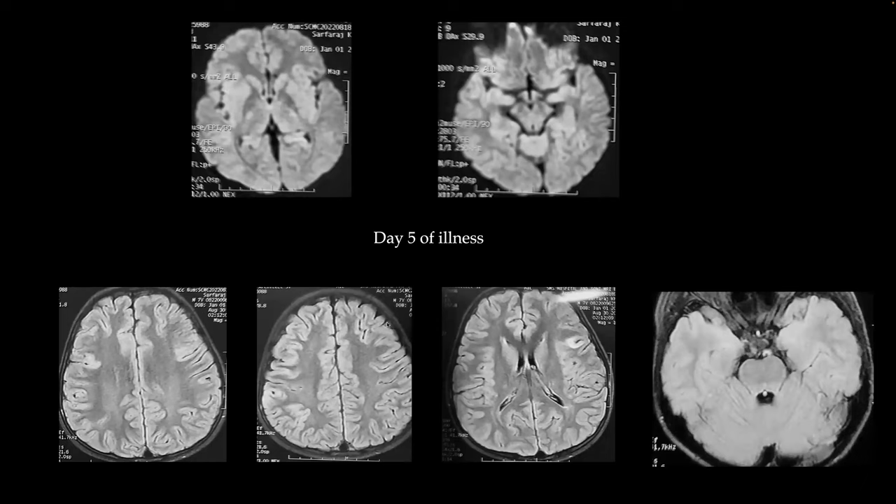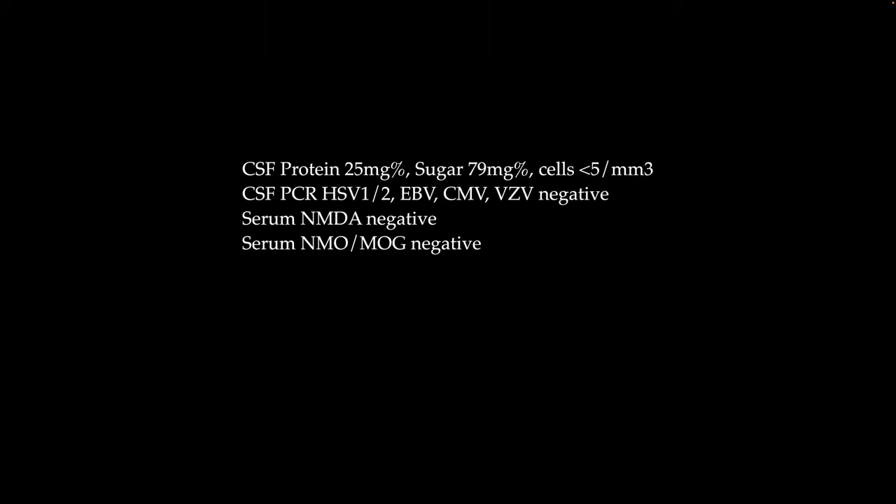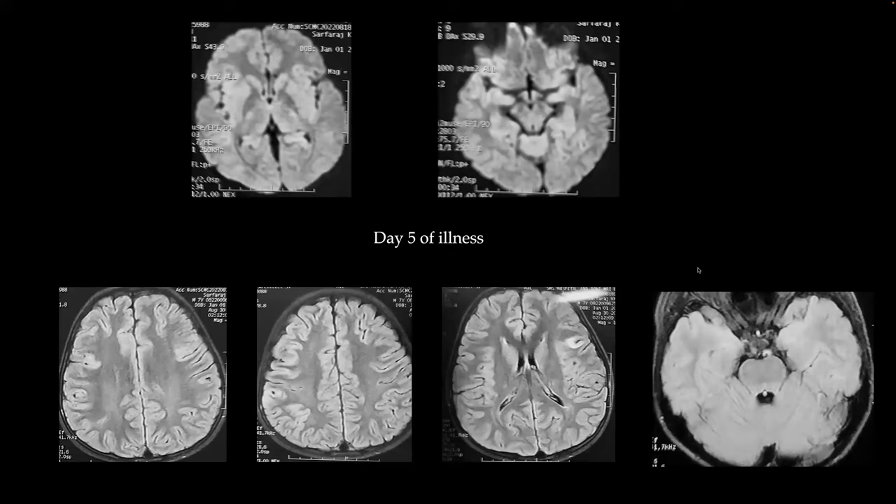On the day-five images, FLAIR shows cortical hyperintensities involving bilateral frontal lobes, anterior cingulate region, and possibly the insular cortex bilaterally. The temporal lobes appear slightly hyperintense. CSF was normal — less than five cells, normal protein and sugar — and a viral PCR panel for HSV1, HSV2, EBV, CMV was negative. Given the encephalopathy and mutism, autoimmune encephalitis was considered. Serum NMO, MOG, and NMDA antibodies were also negative.